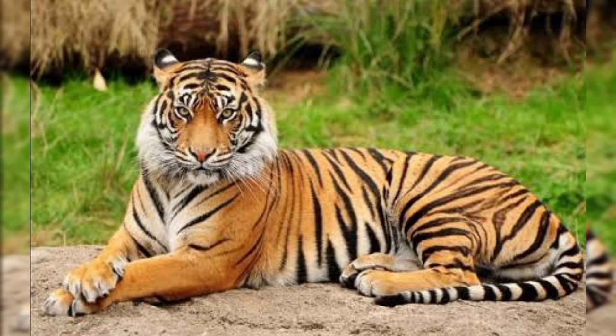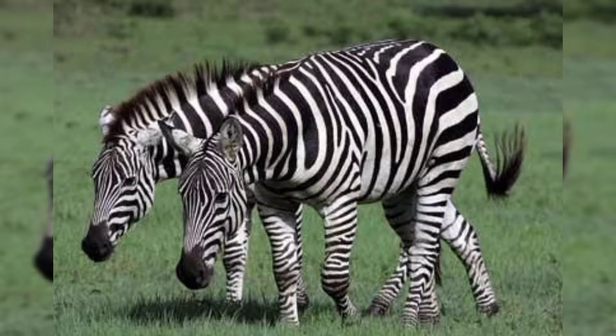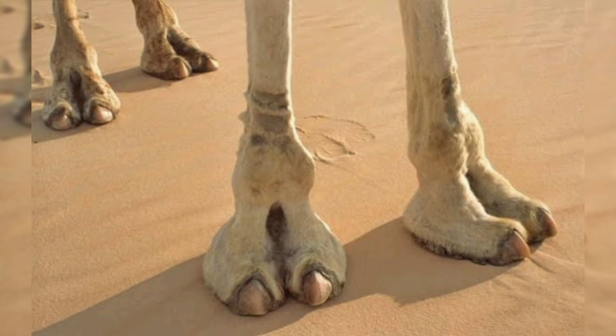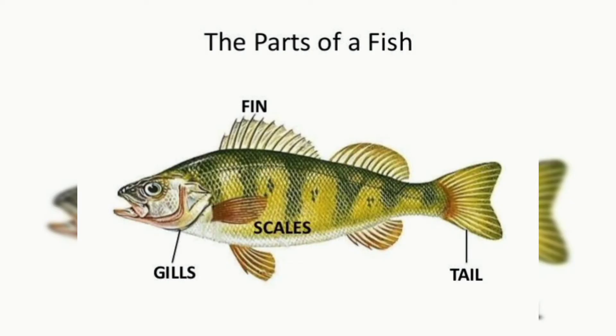Tigers and zebras have lines so they can hide themselves. Camels have broad feet to walk in the desert. Fish have gills to breathe in the water and fins to swim.